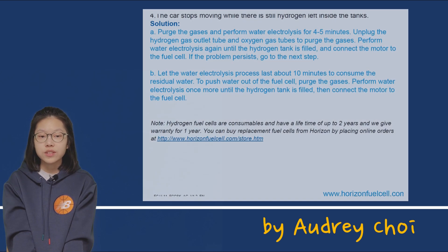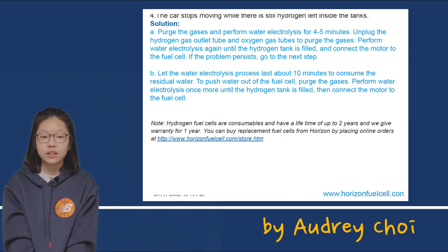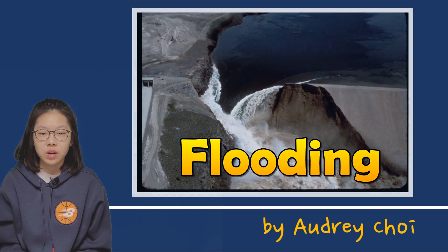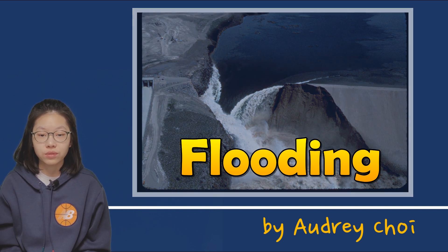In fact, this phenomenon is not unique to the Horizon fuel cell kit. Theoretically, water is generated only on the oxygen side, which is the anode. However, in reality, water is produced on the oxygen side as it passes through the membrane separating the anode and cathode, and this is called a flood.